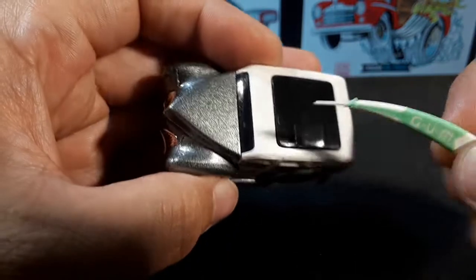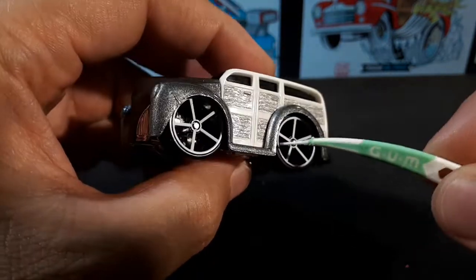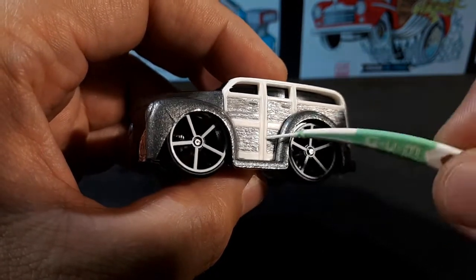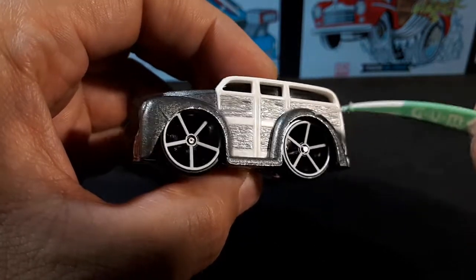Going to the top — we have a soft top here and it's blacked out. This side looks the same as the other. There's a little gap here, so this thing is snapping into the casting. The whole back end is plastic.